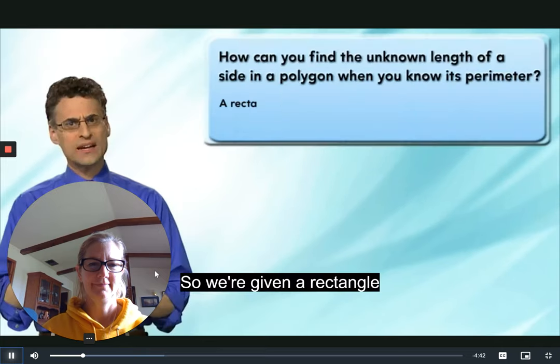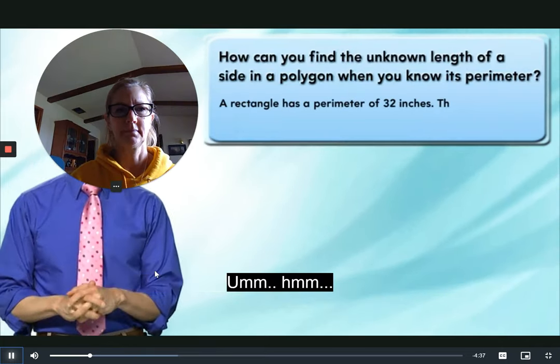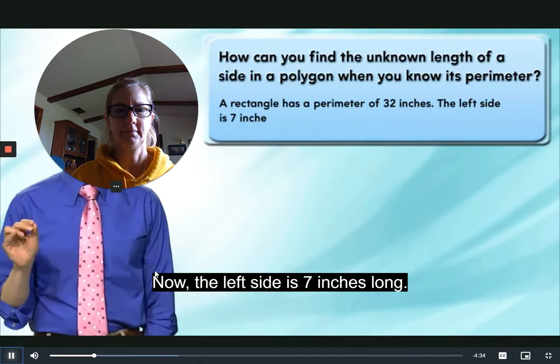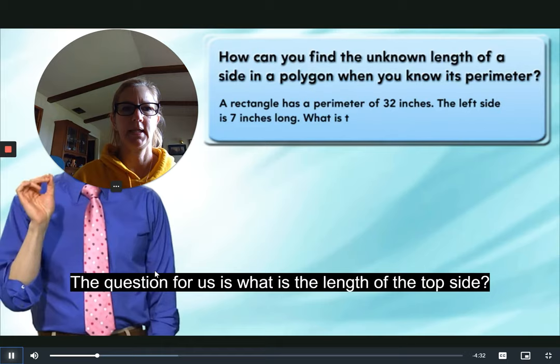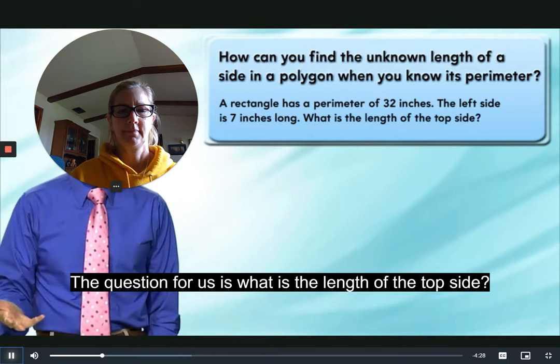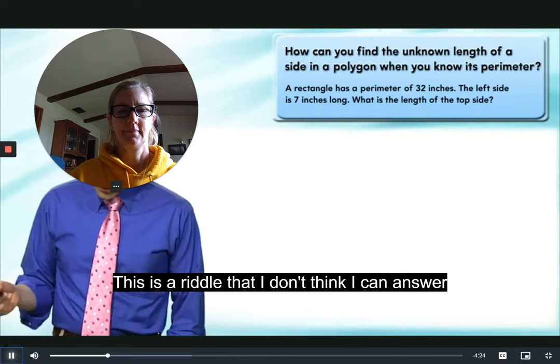We're told that the rectangle has a perimeter of 32 inches. The left side is seven inches long. The question for us is: what is the length of the top side? When you first hear this you say to yourself, 'This is a riddle I don't think I can answer because there's not enough information.' Well, let's just draw a picture of it and see for ourselves.